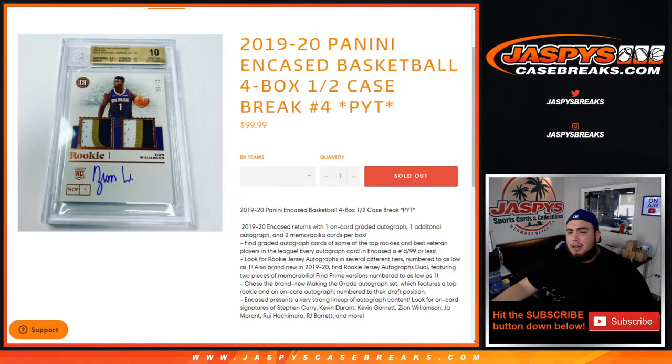What's up everybody, Jason here from JaxB'sCaseBreaks.com. 19-20 Panini Encased Basketball, 4-box half-case break. Page times number 4 just sold out again, so we had to do a little randomization, which we did for these teams here.